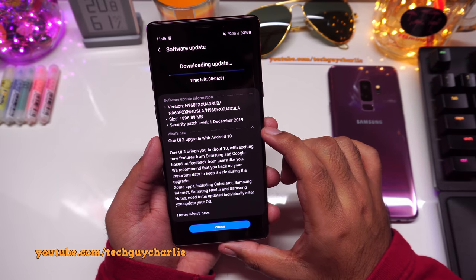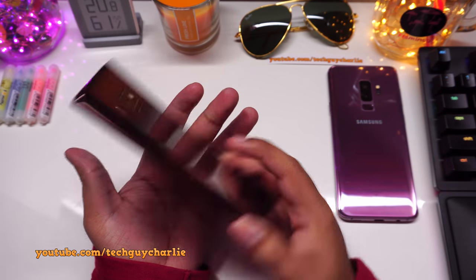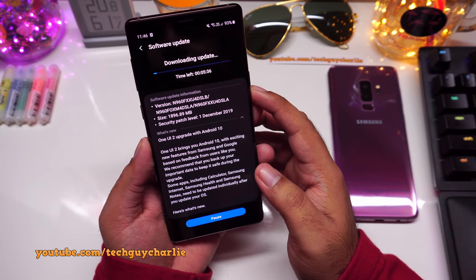A lot of people ask which Galaxy Note I have — this is the unlocked Exynos Galaxy Note 9. We don't get the Snapdragon version here, so all these Samsung phones I have are running the Exynos CPU.